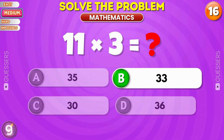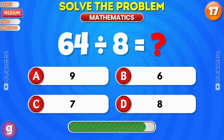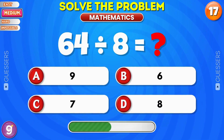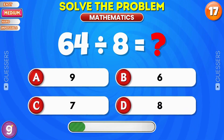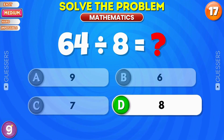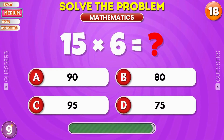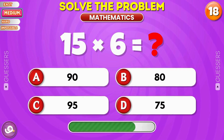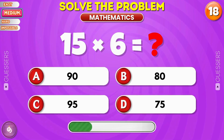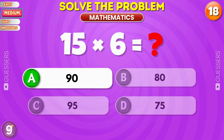Good job, it's 3. Solve before time runs out. Nice, it's 8. Solve this in your head. Great, it's 90.